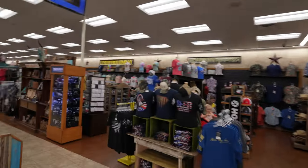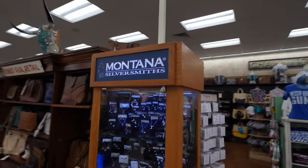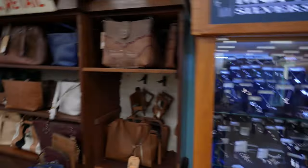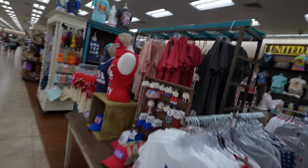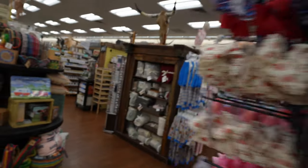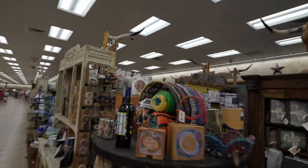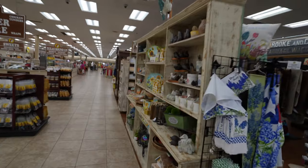Oh, we're at the cigarette end — I guess we can turn around and go back. Montana Silversmiths, t-shirts, more t-shirts — there are t-shirts everywhere. Oh, candles, because you really want candles from a gas station. And scented oils. This is just amazing.